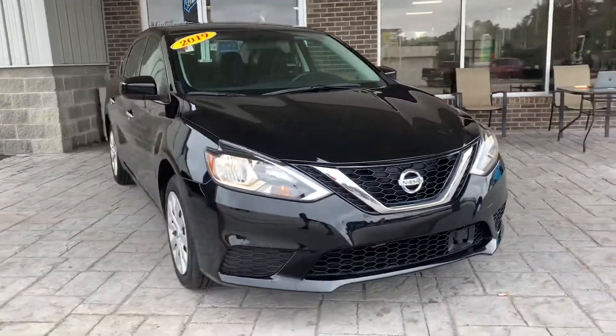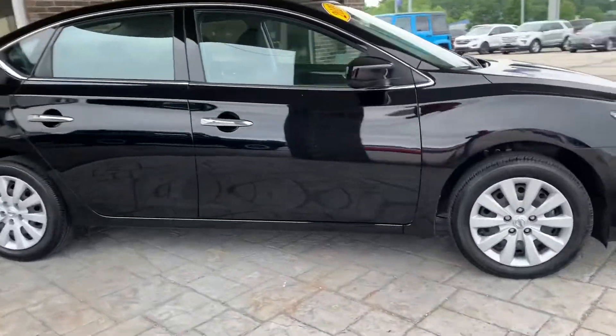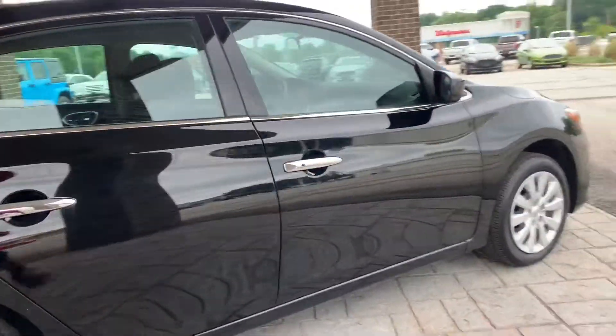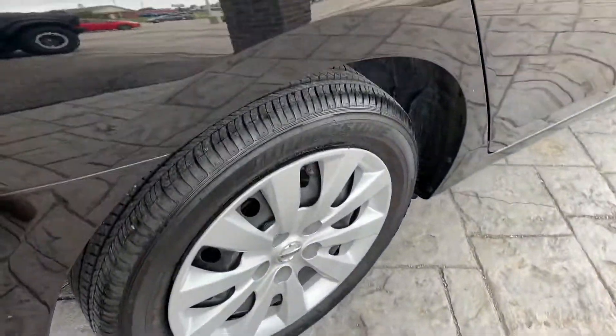This is a 2019 Nissan Sentra in this nice black color here. This vehicle is in immaculate condition — don't see any issues as far as the paint and the body. You have tires with lots of tread all the way around.